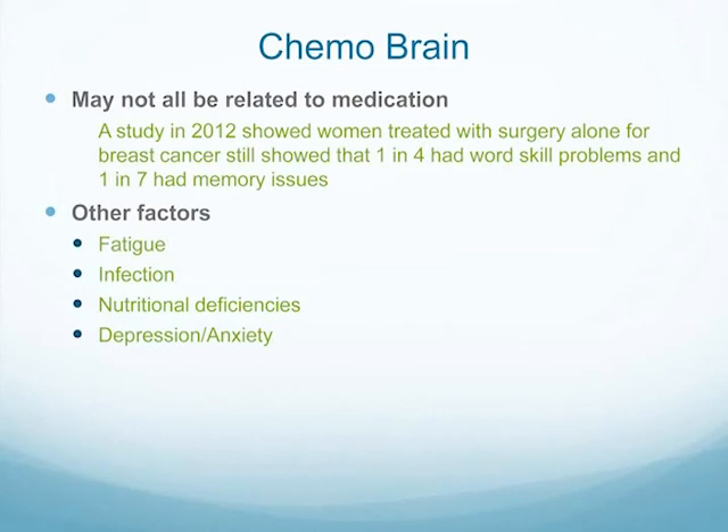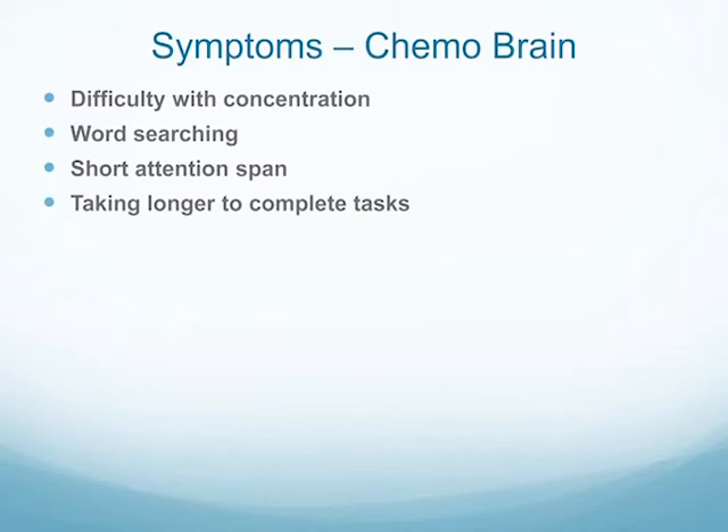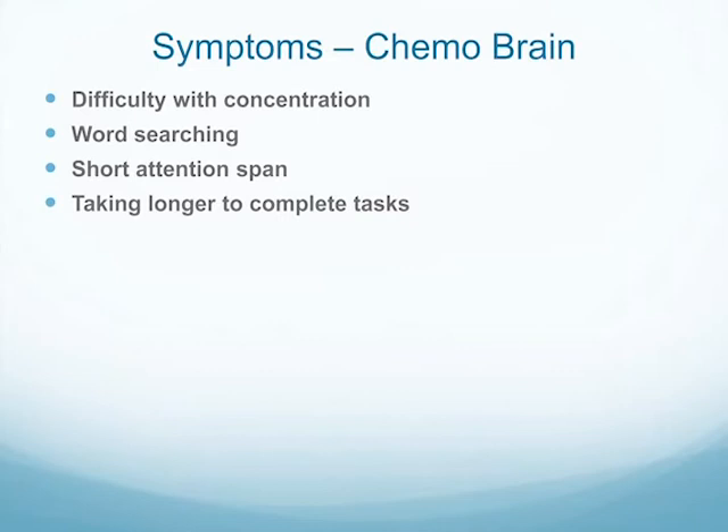Other factors contributing to chemo brain include fatigue, infection, nutritional deficiencies, and depression and anxiety. Symptoms include difficulty concentrating, can't remember things — forget where you put your keys, forget where you put your medicine, forget how much medicine you're supposed to take, forget when appointments are. So write all those things down. Word searching is common — the word is on the tip of your tongue but you can't get it. People have a short attention span and take longer to complete tasks.